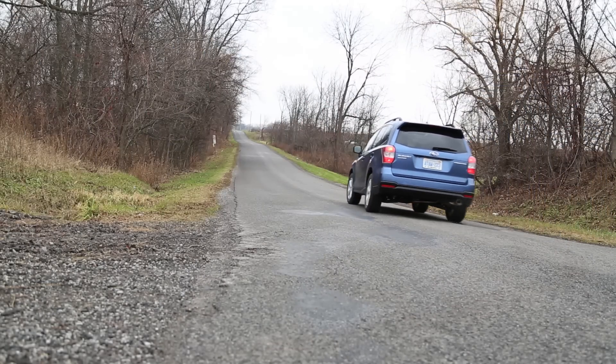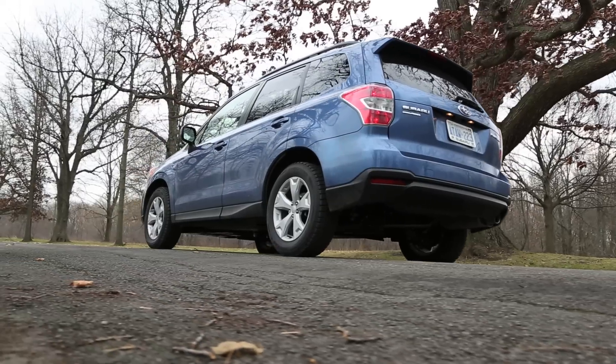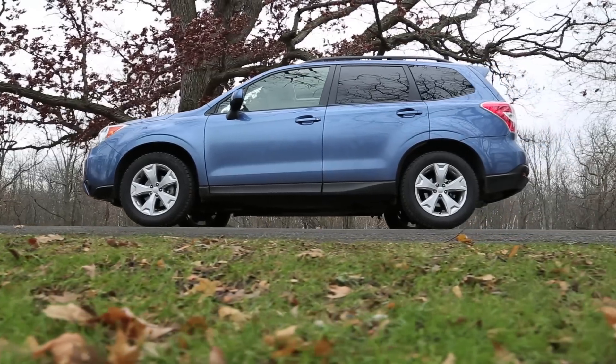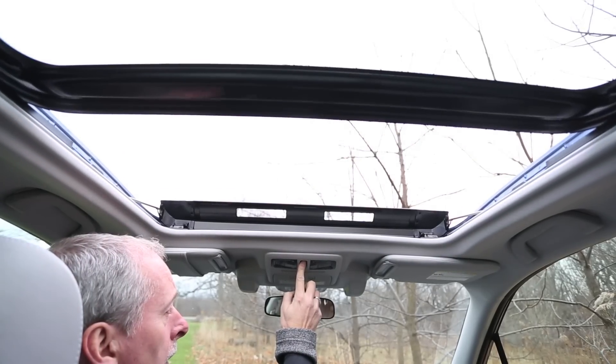The Forester is designed to tackle the off-road with ease. From the side profile, you'll see that it sits higher off the ground — it has excellent ground clearance. The windshield slopes up dramatically and the windows are tall. This not only gives you great visibility, but it gives it presence on the road. This particular model also comes with a panoramic sunroof, which is a great feature.